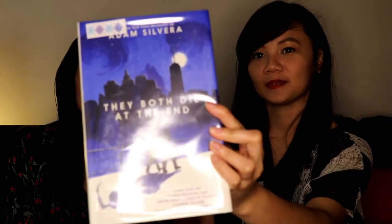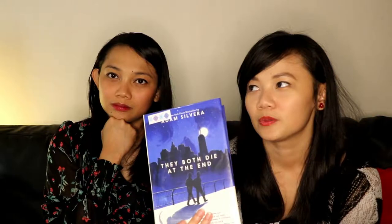Very excited to read this! Next book is They Both Die at the End by Adam Silvera. I think a lot of people have read this. I have a basic understanding — it's about getting a text message when you know you're gonna die. Within that 24 hours, this guy finds another person who's also going to die on the same day, and they get to know each other. I think it's more about life. I can't wait to get to this.